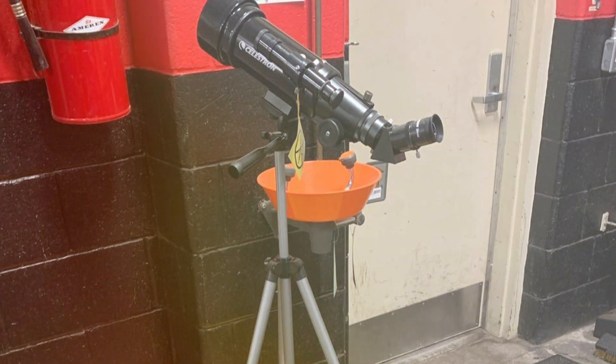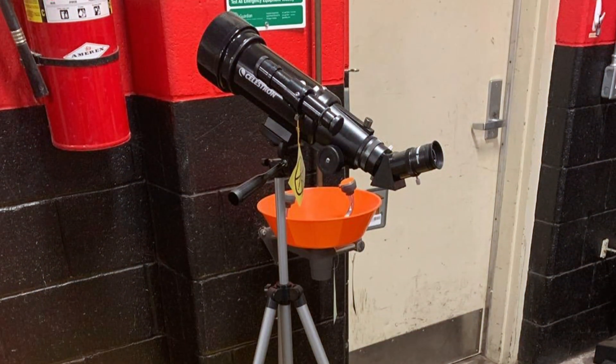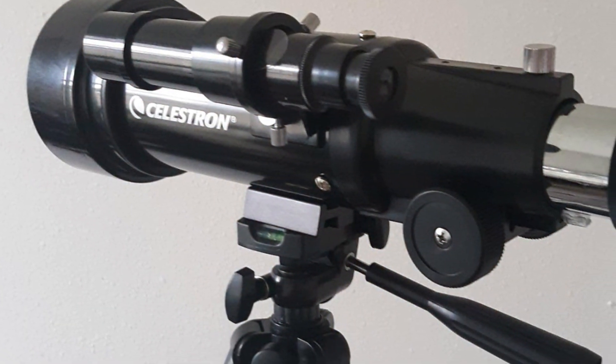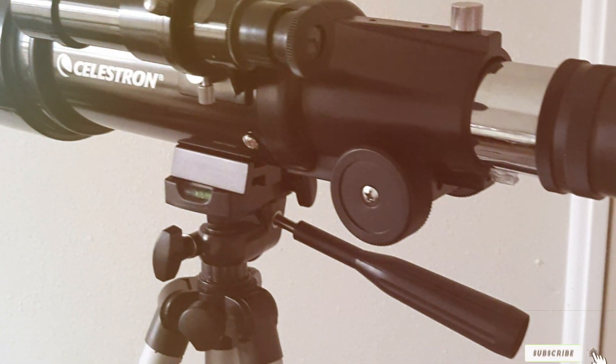Thank you for joining us in our quest to find the best telescope. If you enjoyed this video and found it helpful, be sure to give it a thumbs up and subscribe for more astronomical adventures. Stay tuned for more stellar content and keep exploring the universe with the best telescopes out there. See you in the next video.